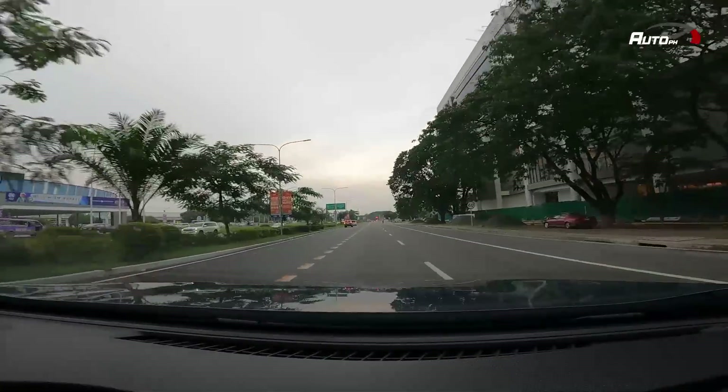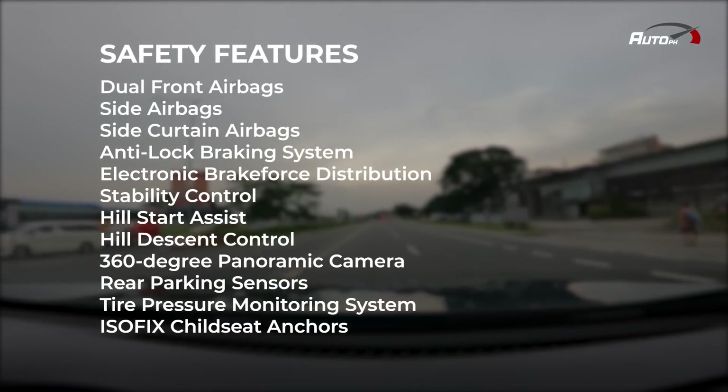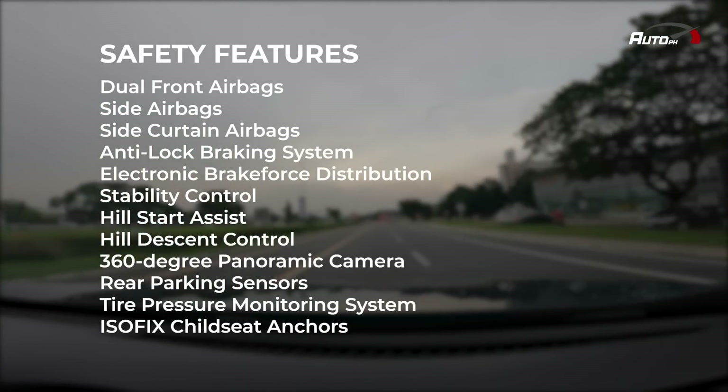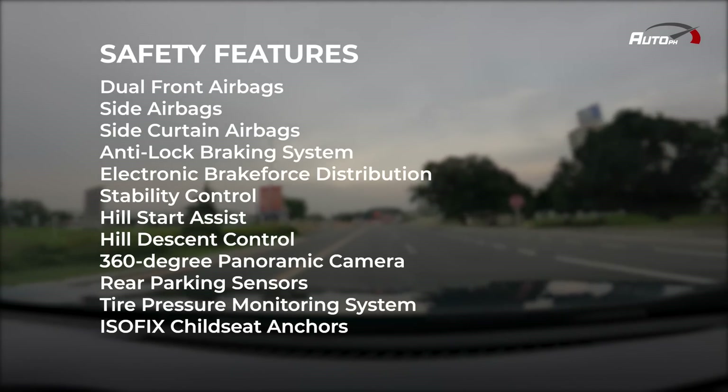Safety features on the Gili Okavango Urban Plus include 6 airbags, ABS, EBD, stability control, rear parking sensors, 360-degree around-view monitor, hill start assist, hill descent control, TPMS, and ISOFIX.